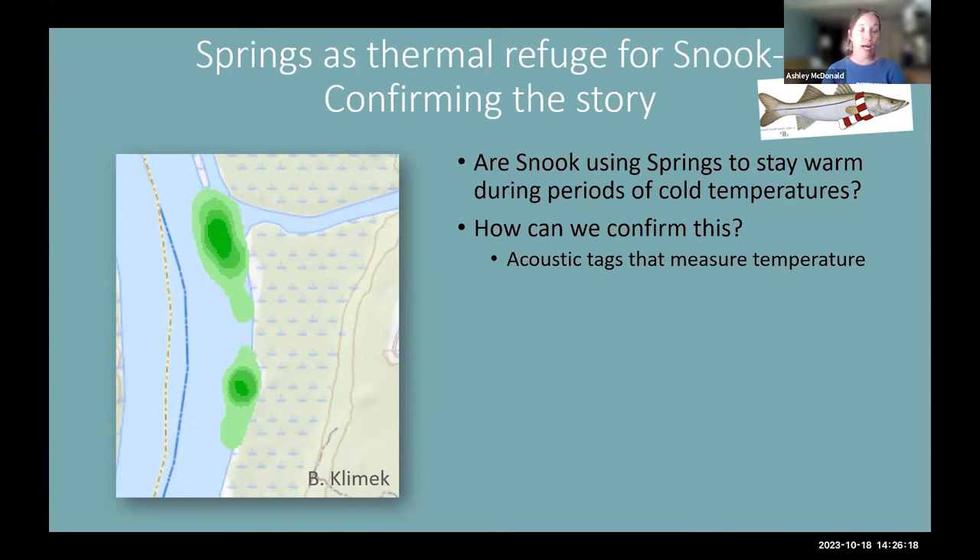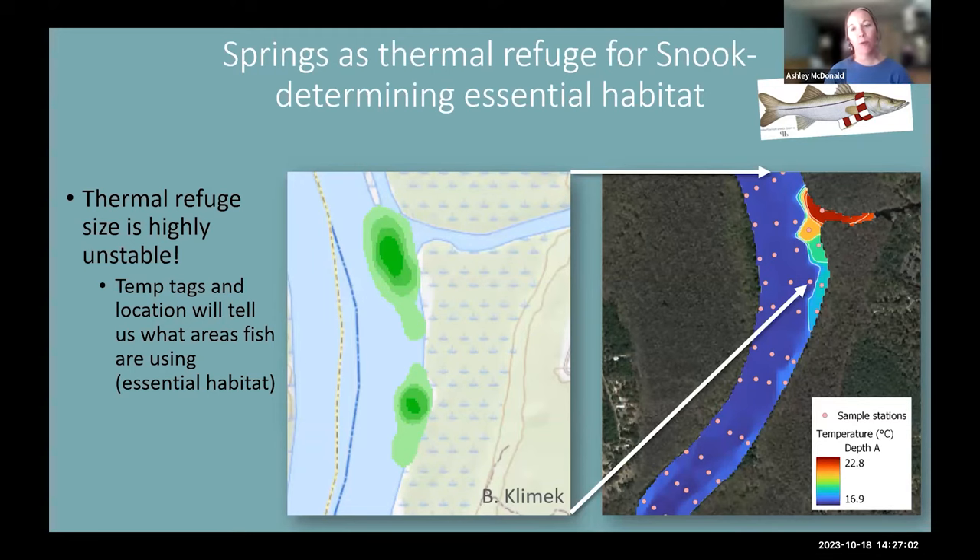We still needed to confirm they were using these areas because of the temperatures and not just because it's a cool spot to hang out. To confirm this, we use acoustic tags that measure internal body temperatures of the snook. Because snook are ectotherms — they can't maintain their own body heat — the internal temperature essentially tells us what the temperature of the surrounding water column is. These temperature tags are about twice as expensive as regular tags, so we have fewer, but they are useful for identifying the range of temperatures snook are using during cold snaps.